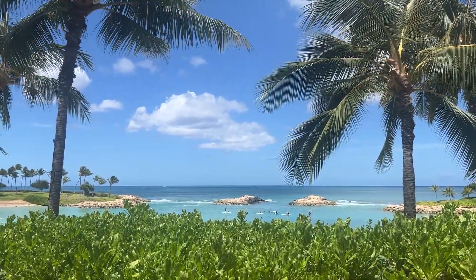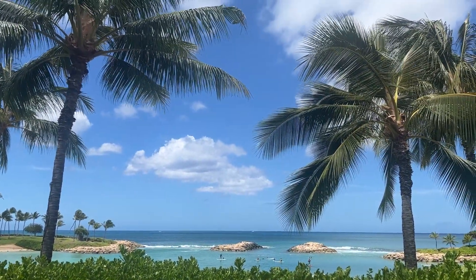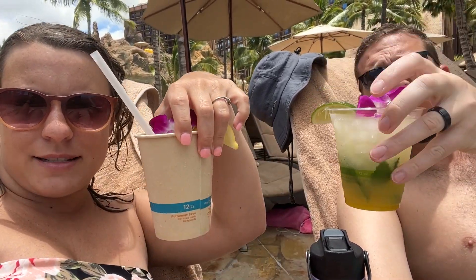And this is our view — you can't really beat this. Just been hanging out at the pool. We got some drinks. I got a mocktail — mine is a strawberry guava cooler, which has basically strawberry, guava, and like Sprite. Delicious. And I got a mango mojito. They put little flowers in there and they're so cute.